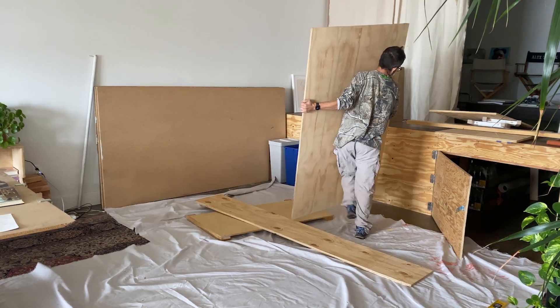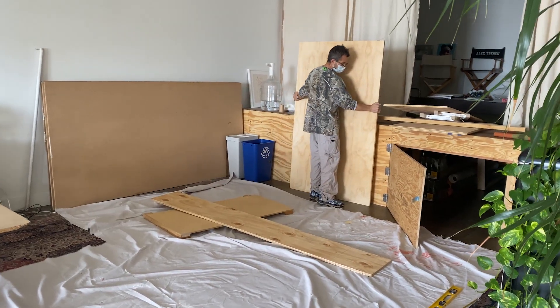Thinking about using some of the scrap pine from our original build. We've never made stairs before, so let's see how it goes.